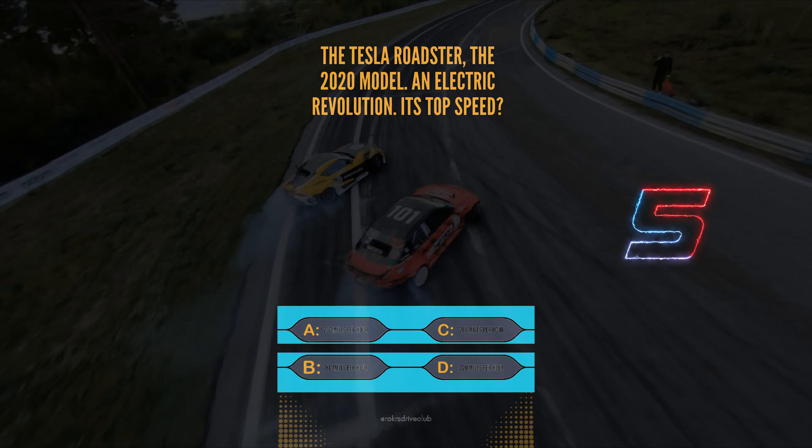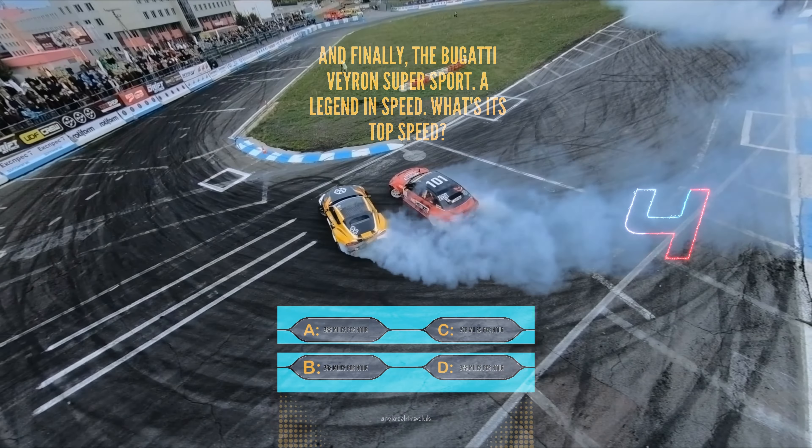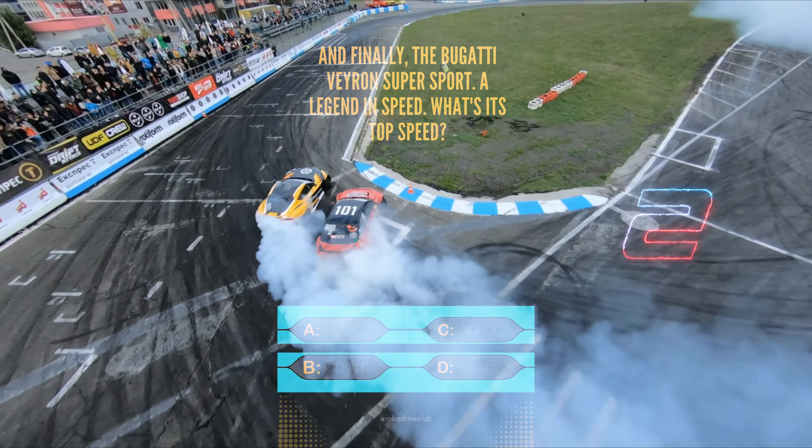Question 10. And finally, the Bugatti Veyron Super Sport, a legend in speed. What's its top speed? A, 268 mph, B, 258 mph, C, 278 mph, or D, 248 mph. The Bugatti Veyron Super Sport stuns with A, 268 mph.